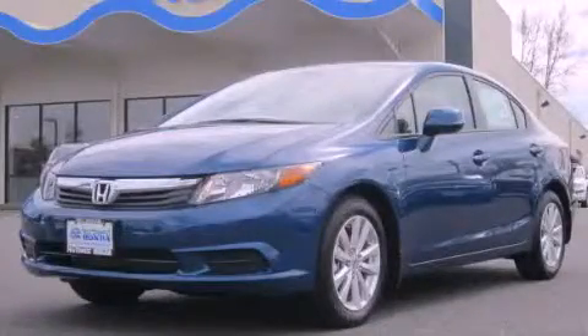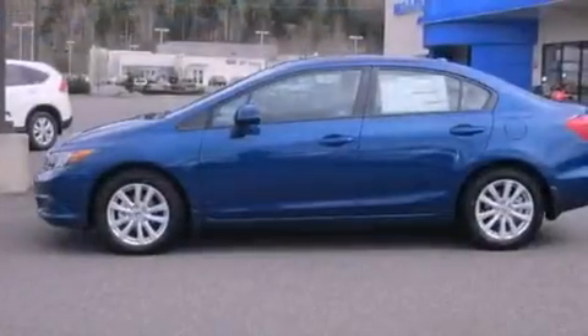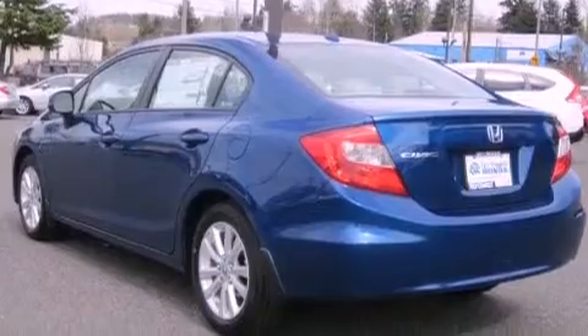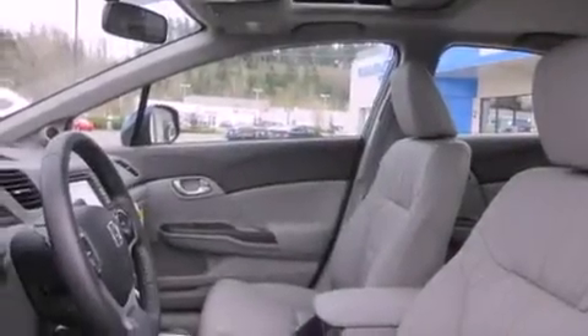This is a brand new 2012 Honda Civic. Its top features include a navigation system, a power sunroof, heated seats, a low tire pressure indicator, alloy wheels, and traction control and stability control systems.